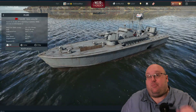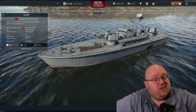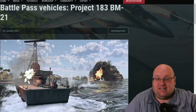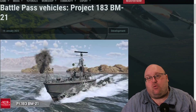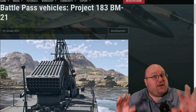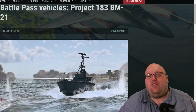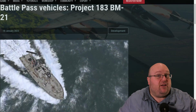What happens when you hand a Project 183 motor torpedo boat over to the Egyptian Navy? Well, you get something that looks like a deuce — that's a Project 183 with a BM-21 MLRS on the back. So let's take a look at this Battle Pass prize coming in the next season, and you let me know if you think this is an exciting one for you, and if it's going to get you into that Battle Pass.